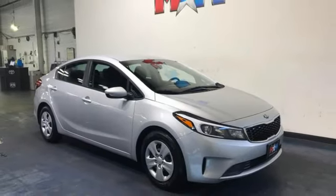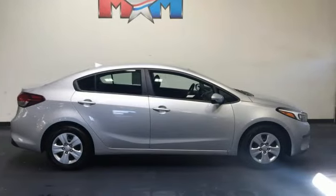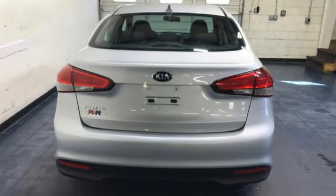New Car Test Drive observes: you're left with an impression of more refinement and elegance than one might expect from a car as affordable as the Forte. Step into a Kia and be surprised.